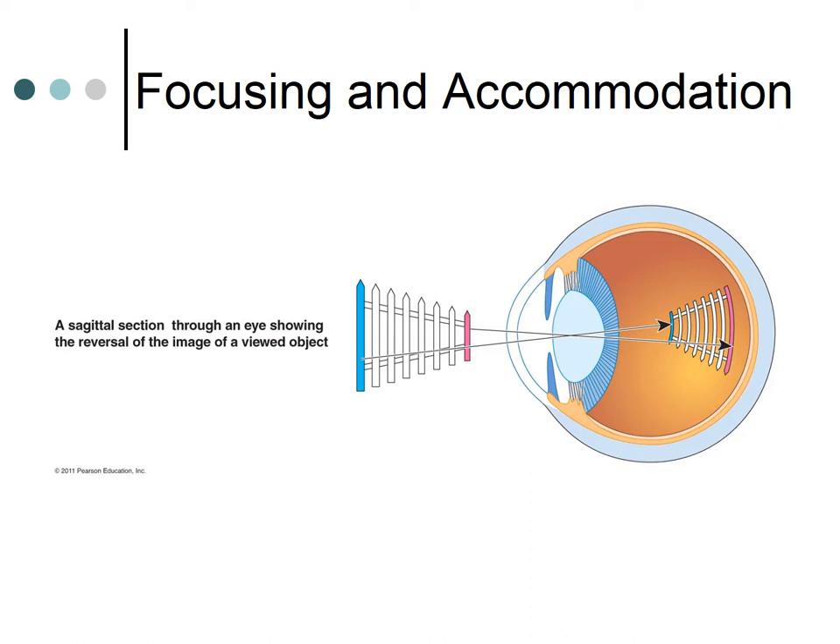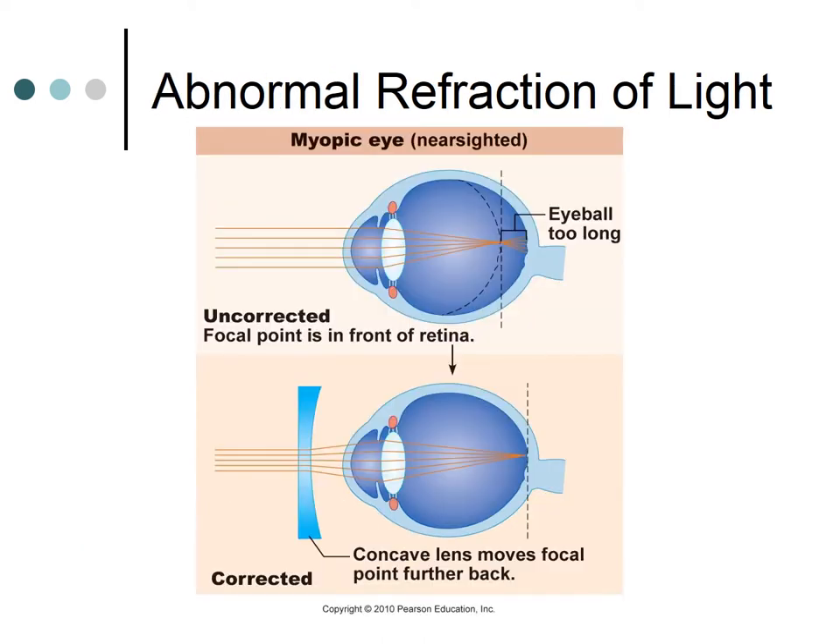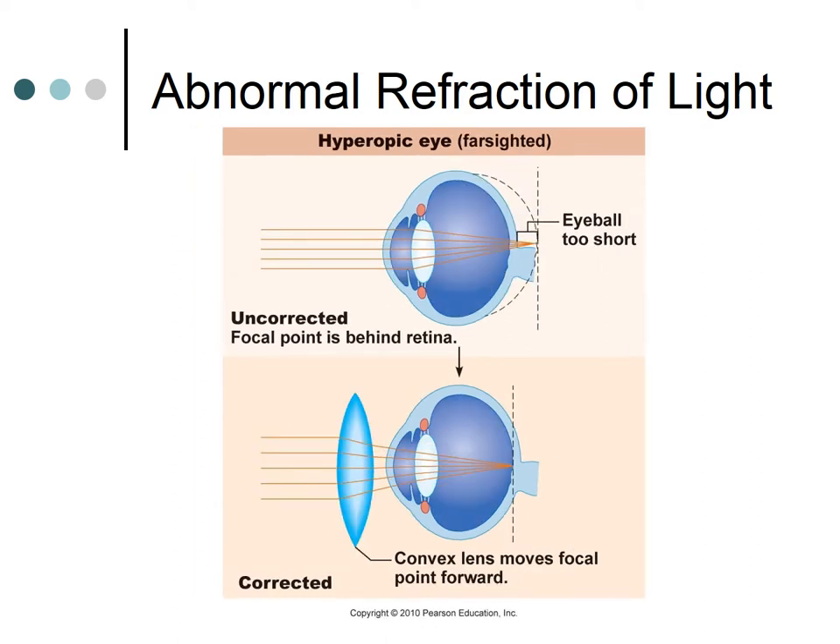With refraction problems, normal refraction — emmetropic — means the focal point falls exactly where it should on the retina. Abnormal refraction: myopia is nearsightedness, where the focal point is in front of the retina because the eyeball is longer than normal; it is corrected with a concave lens. Hyperopia is farsightedness, where the focal point is behind the retina because the eyeball is shorter than normal; it is corrected with a convex lens.